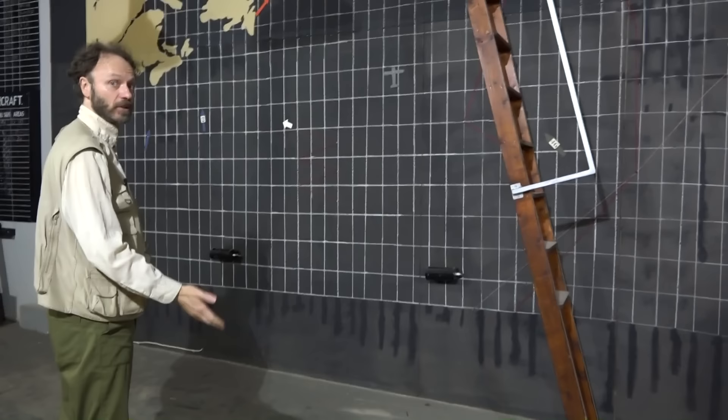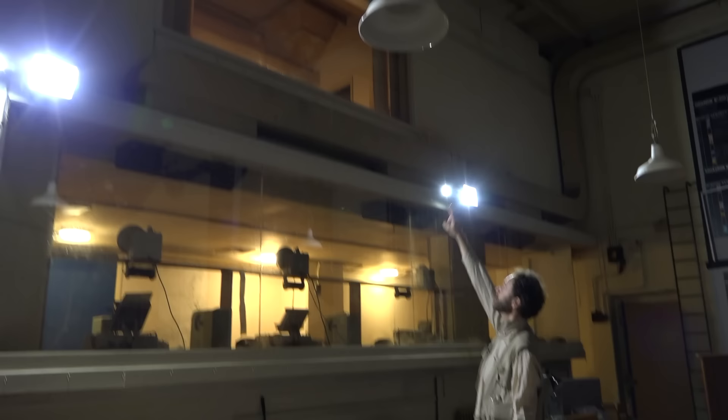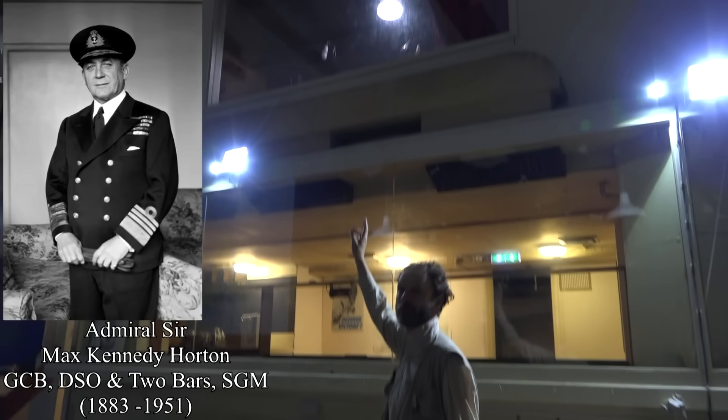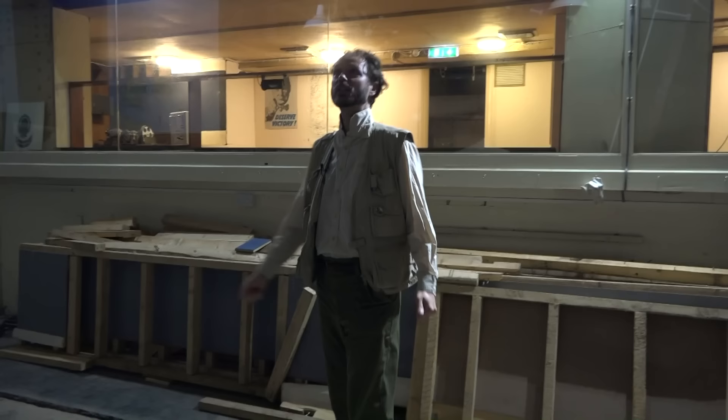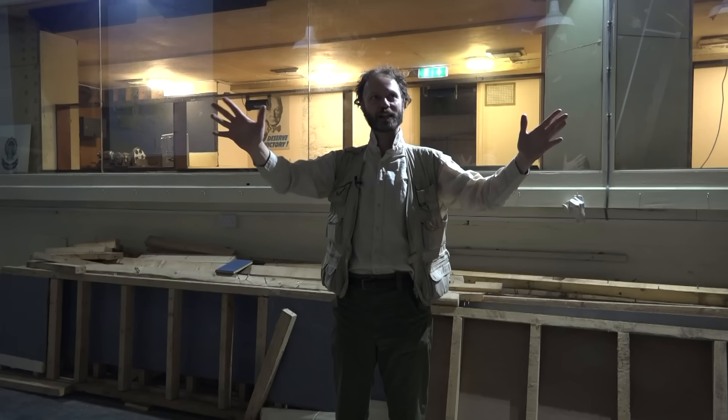People sitting at desks here could act on absolutely up-to-date information. This room was occupied by RAF staff with the RAF commander in his office over there, and the Navy staff in this room with their commander, Admiral Maximilian Horton, whose office was up there — he was in command of the entire station. They could, at a glance, look across and see an up-to-date picture of the situation.